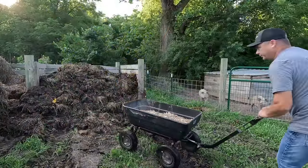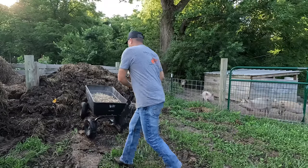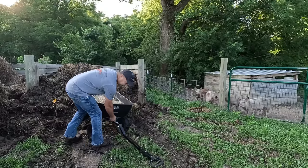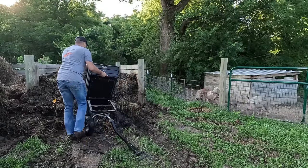This is where a wheelbarrow would be better. It is starting to stink over here, and it ain't the compost — it's the piggies.